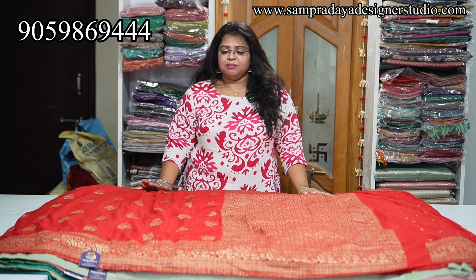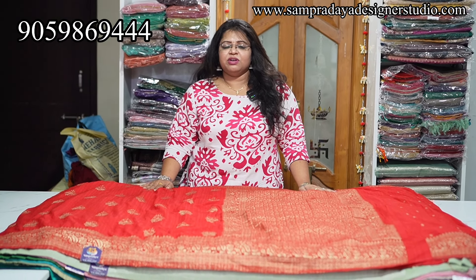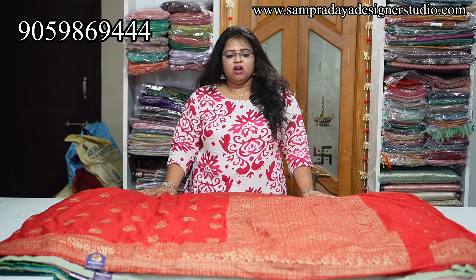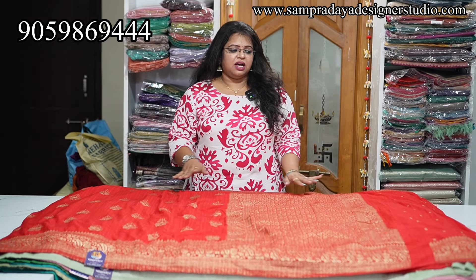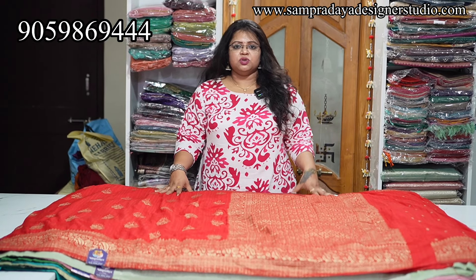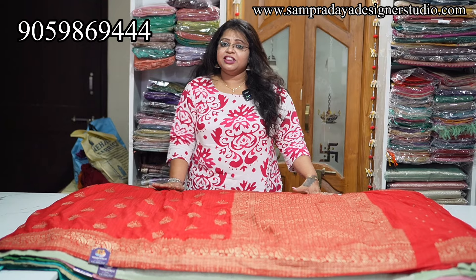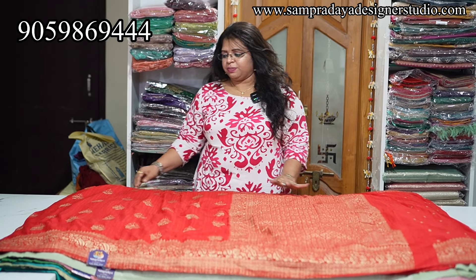They have semi-tusser georgette sarees and semi-georgette sarees with Paithani borders. Tusser georgette sarees are the same — pure tusser georgette sarees. They have replicas with all-over zari weaving and booty style. Very nice concepts and color combinations. Flat 15% offer and free shipping. Within India it is free shipping; international shipping is chargeable.